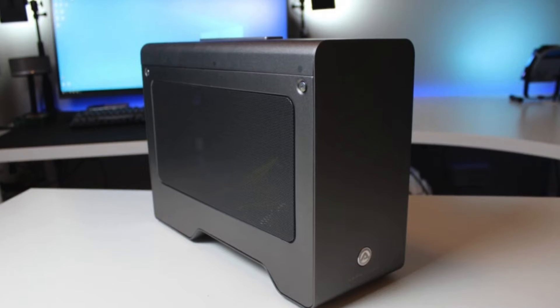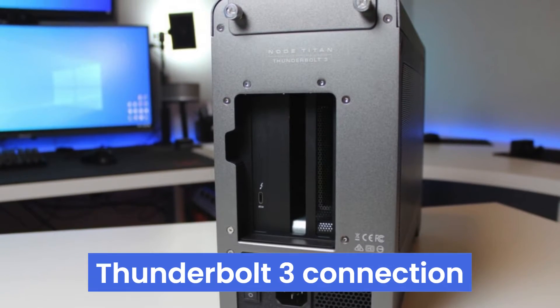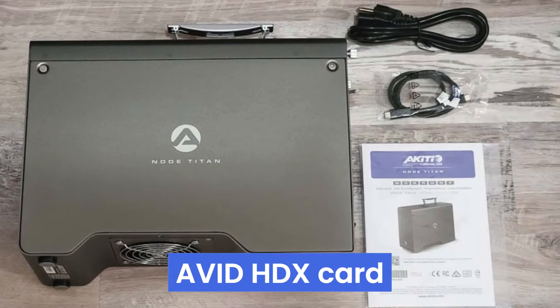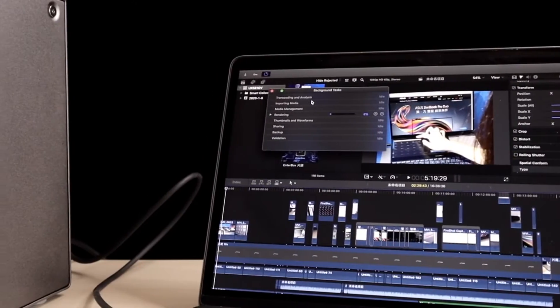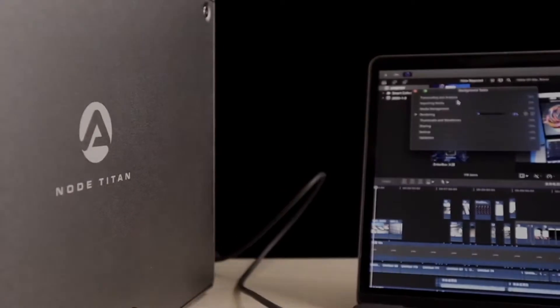And let's not forget its versatility. With a full-length card slot and Thunderbolt 3 connection, you can even elevate your audio production skills with an Avid HDX card on almost any new Mac. Say hello to limitless possibilities with the Akitio Node Titan.